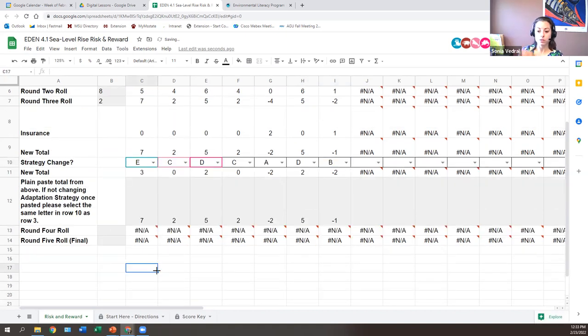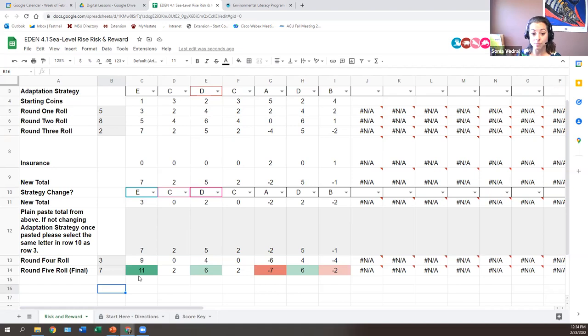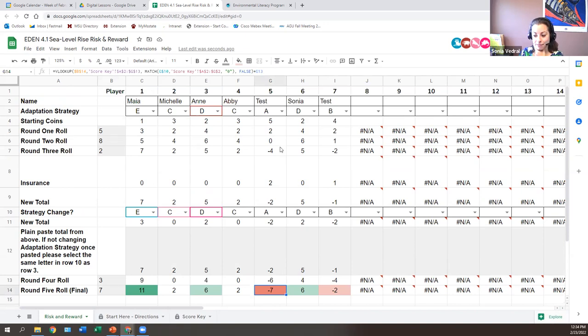Now we have two more rolls. I rolled a two and a one — three — which puts us in scenario four, intermediate high. For our final roll, I got a five and a two — a seven — which is the most common number that can be rolled on two dice, and that's scenario one. With our final outcome, conditional formatting highlights the people with the highest score in dark green. It looks like strategy E — relocating — ended up being the best payoff. Strategy A — doing nothing — in dark red, was the worst.